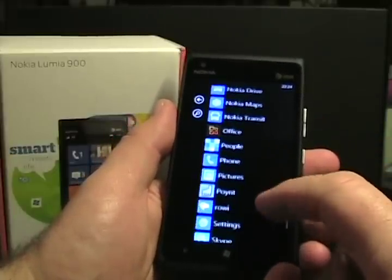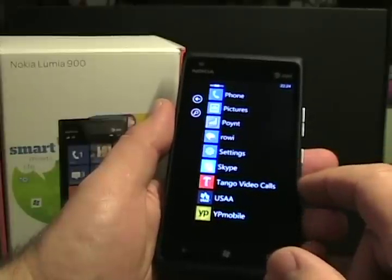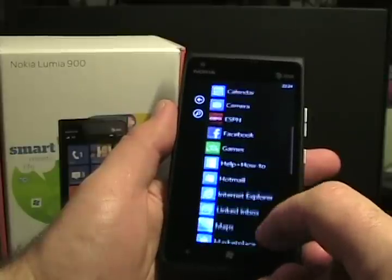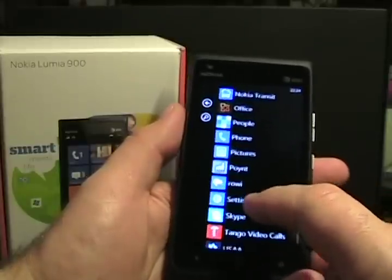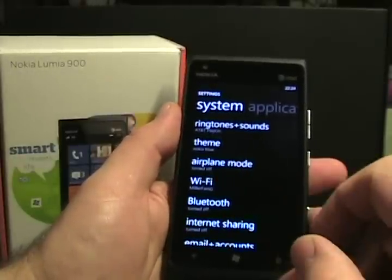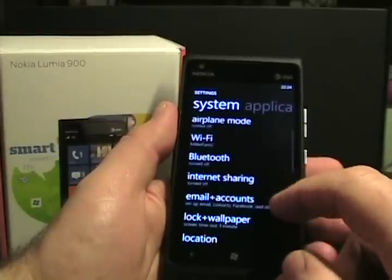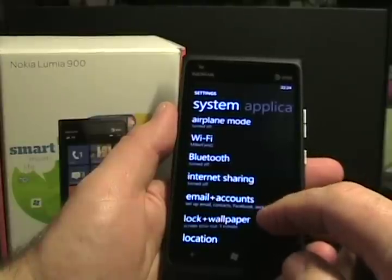I have some of my own apps on there — Tango for video calls, or Skype for video calls as well. YPMobile is an AT&T application. Other than that, it's a Windows Phone device, not much different than other Windows Phone devices. Primarily the hardware and the LTE speeds are what makes it attractive. One thing that's nice — it does have internet sharing. AT&T charges extra for that, unless you buy their 5GB plan, in which case I think you can use it included.